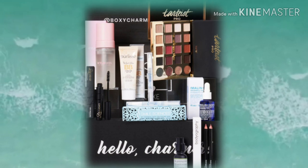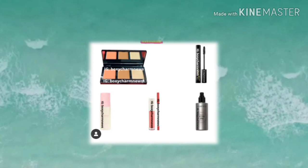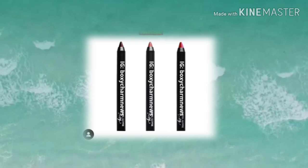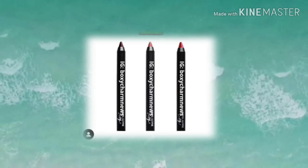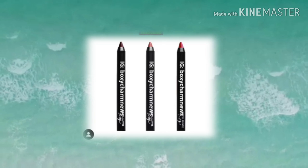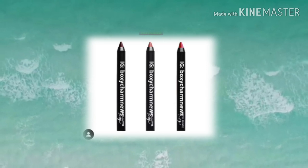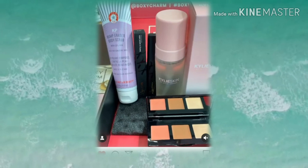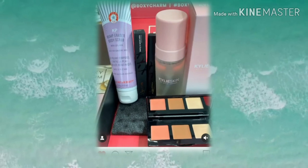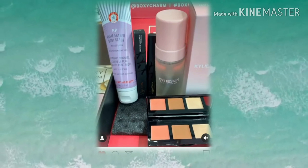Let's dive into the June BoxyCharm base box. Here are a few variations, and I want to point out a new spoiler we haven't seen yet: the Beauty Vault Circadia lip liner trio. It looks like there's a dark plum shade, a nude shade, and a red one — three basics, which is pretty cool. Here are a couple more full variations. For the other spoilers I've already covered, I'll link a video below — this video is just to show full variations and highlight new spoilers.